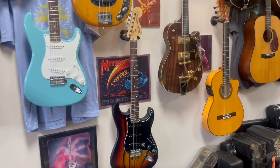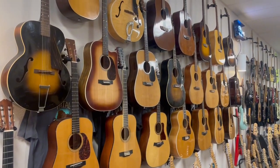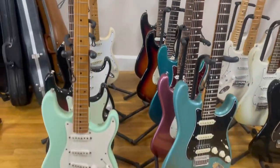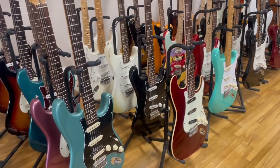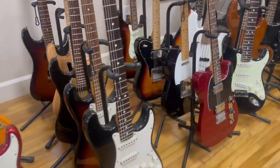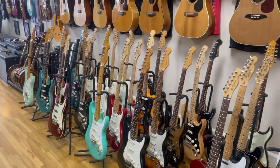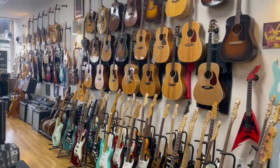Let's continue — some more Fenders. Look at this, gosh, wall of acoustics. Beautiful. And then on the floor here, check it out. Everything's dusted and cleaned. There's so many guitars. Guitar Collectors here in Orange — Jerry's had this store for about seven years. Take a look at the spread from the wall.